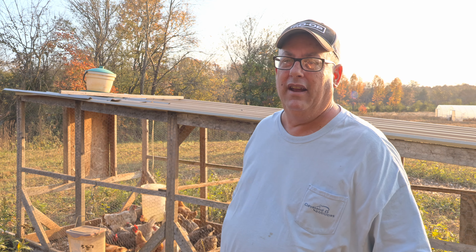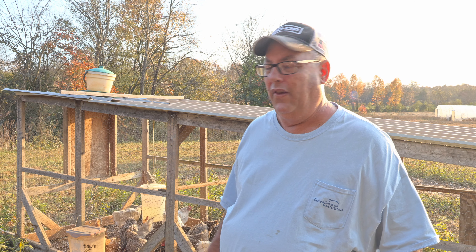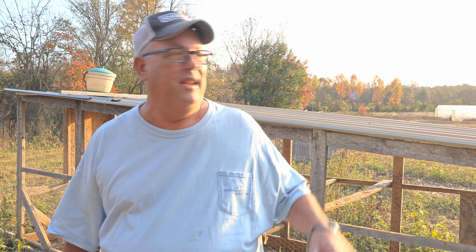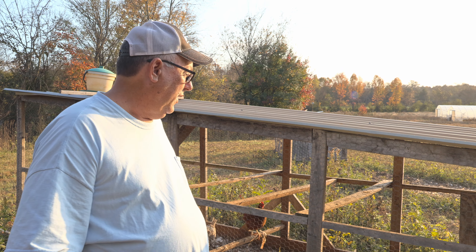I'm just a small producer, so I don't change my chickens out. I keep them — this flock here that you're looking at is going on four years old, and they still lay pretty good. I've got another one that's probably three years old, one that's just one year old, and some more coming up. I try to stagger my ages. I might sell some of these this spring when they come out of molting and start laying again.